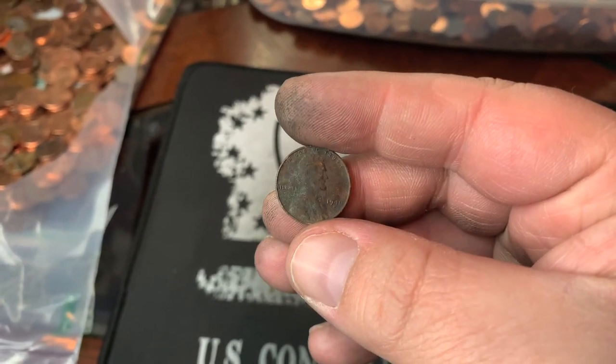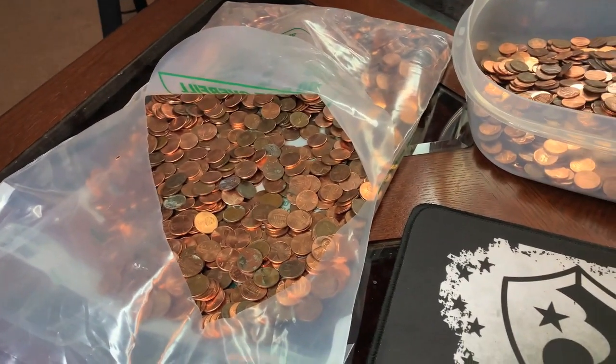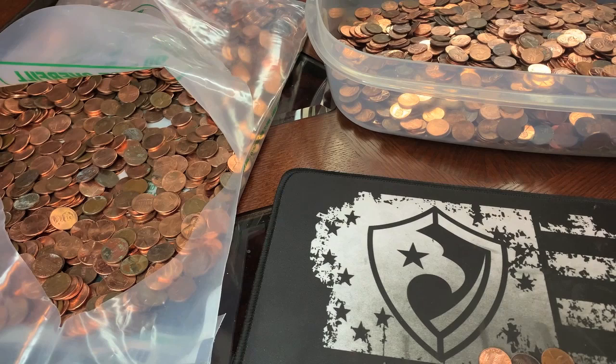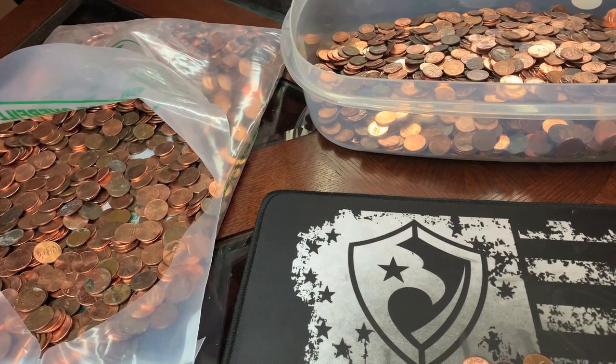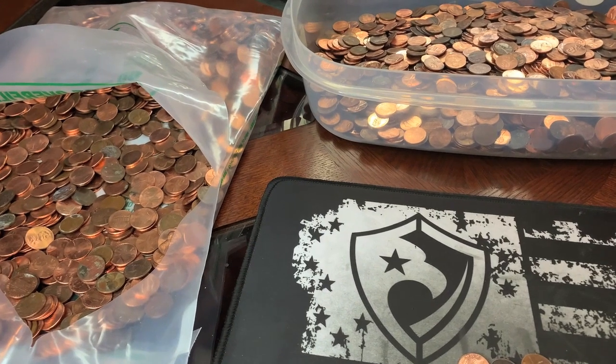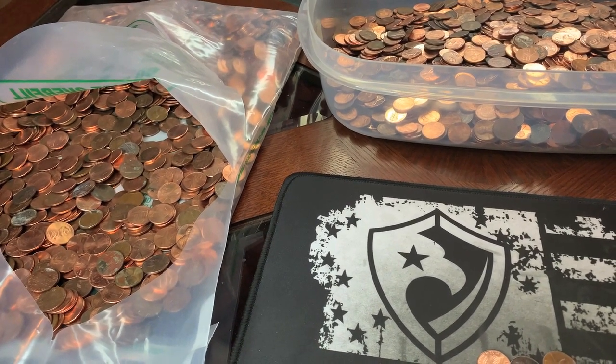Number 20 for the hunt — number 11 for this bag — is a 1946 Denver. Crusty and musty, but hey, we did it, we hit that goal. We've still got quite a bit of the bag left, so let's keep going. Let's jump that goal up to 25 — let's be a little bit crazy. Let's see if we can get five more at least by the end of this bag.